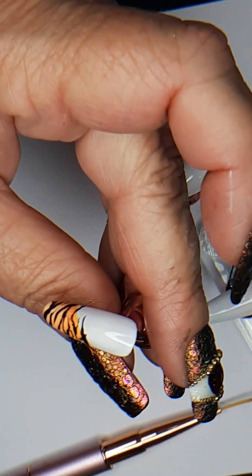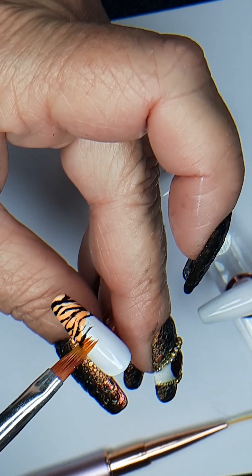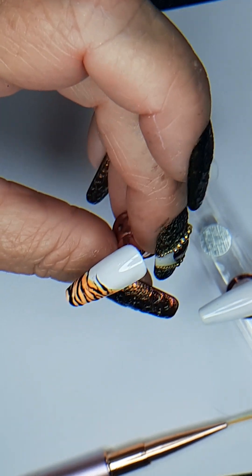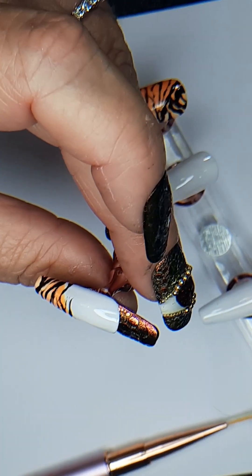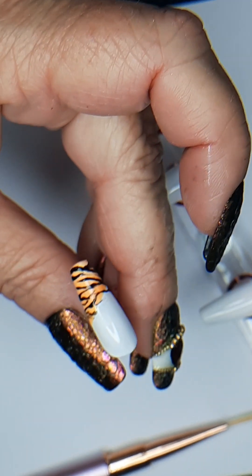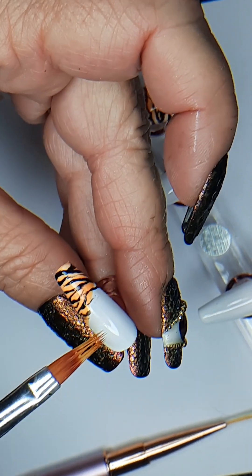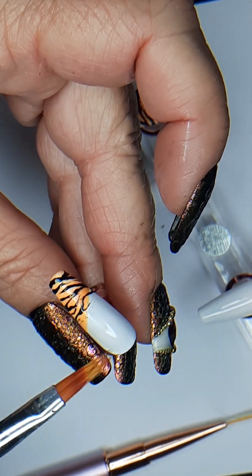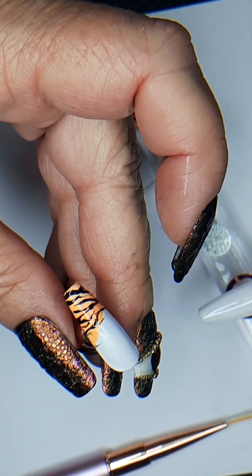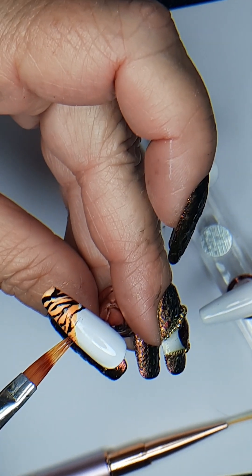Nail stuff you can pick up anywhere and everywhere. Sally's has got some good options. I've sent my kids up there to pick up colors for me. I do a lot of dragons and the dragon eyes — it seems like I'm always running out of orange or yellows, or they won't hit the right color.